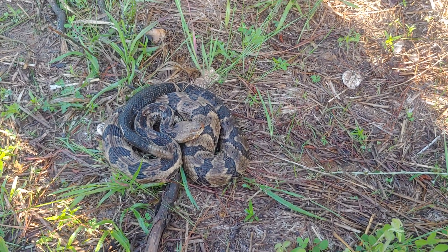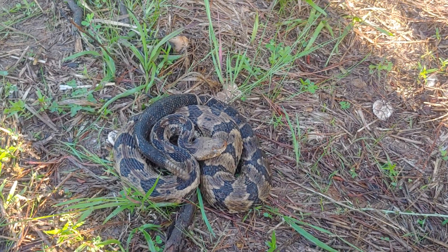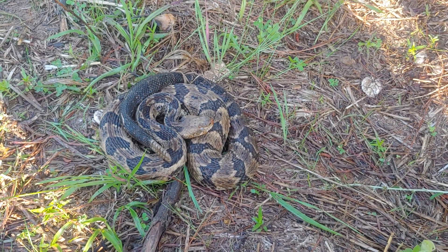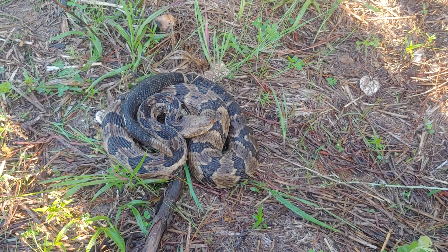First stop of the day, Trigg County, Kentucky — timber rattlesnake. I was hoping to see one of these today and here it is. This snake is great. Its eyes are blue, actually looks a little bit rough, but nonetheless great to see. First rattlesnake of the year, even though I really haven't been looking for them yet, but always on my mind for sure.